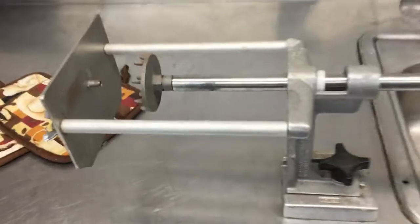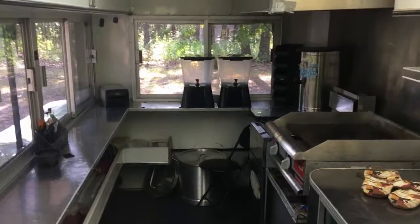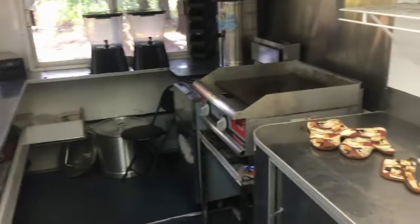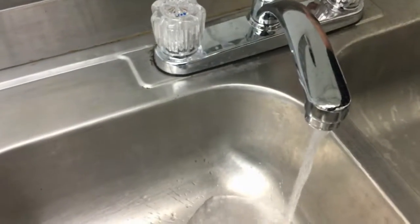It also has a potato ribbon cutter. This thing is set up and ready to go into business right now. The air conditioner works, all heating equipment works, all water works, no leaks anywhere, everything shuts off and on as it should. Let me know what else you want to see and I'll get you some more pictures.